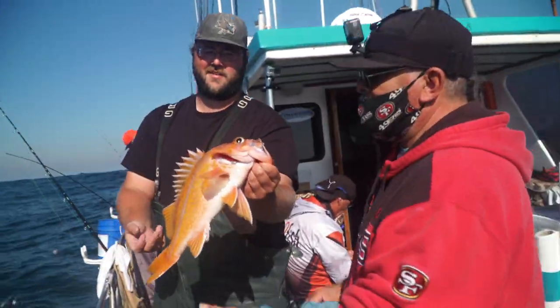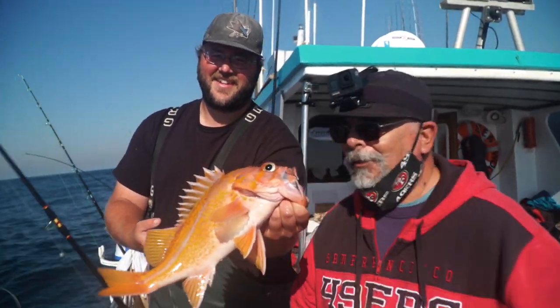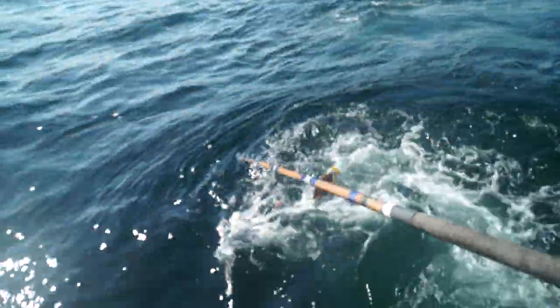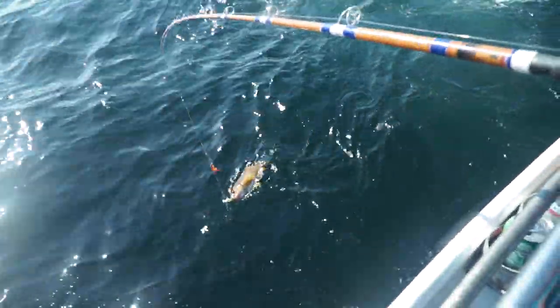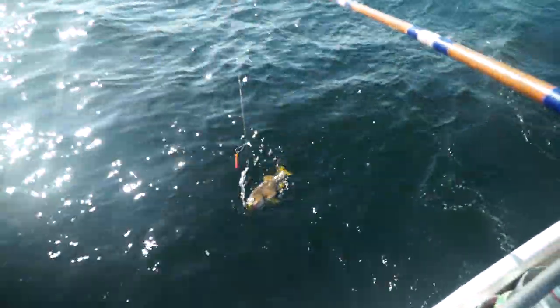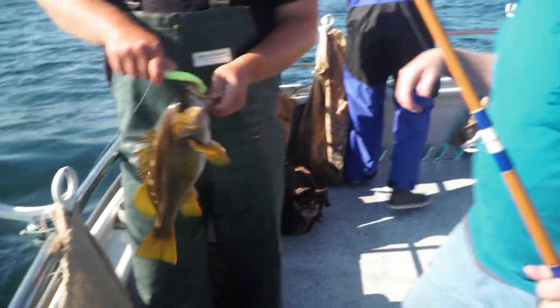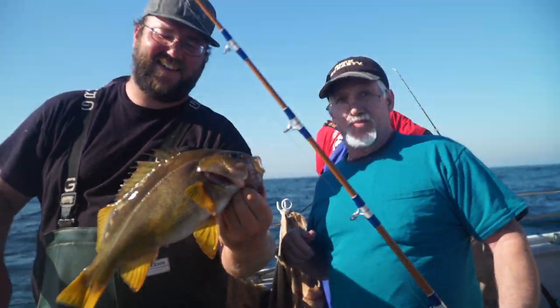Nice canary here. Fishing with Danny, Emeryville - nice fish right there. What is that called? Canary rockfish. On the Sea Wolf. Nice yellowtail with Dan Hernandez. Beautiful fish.